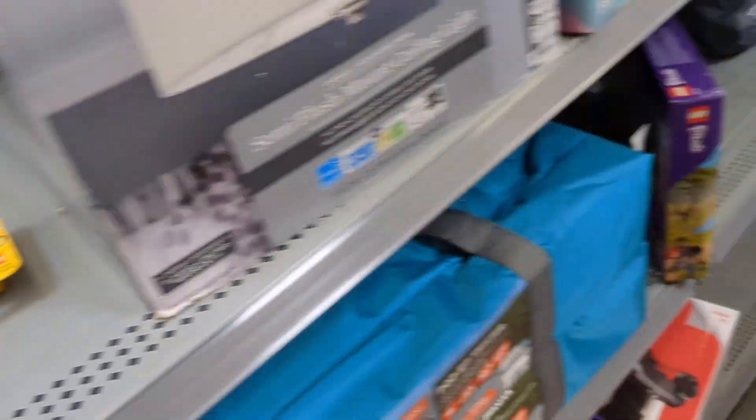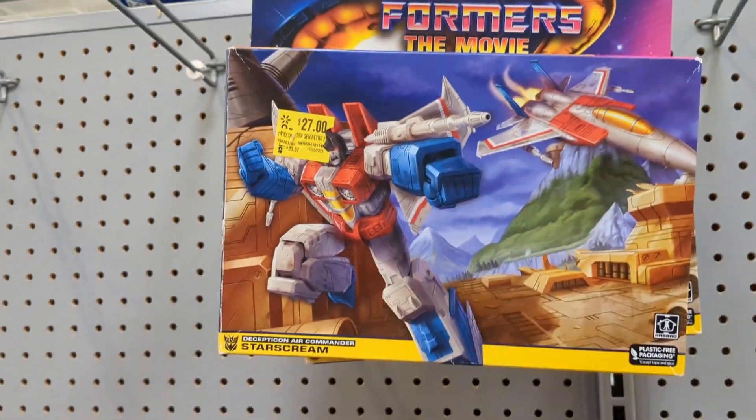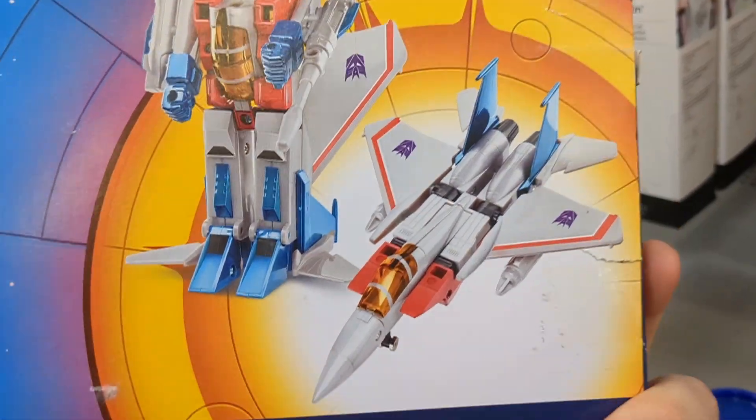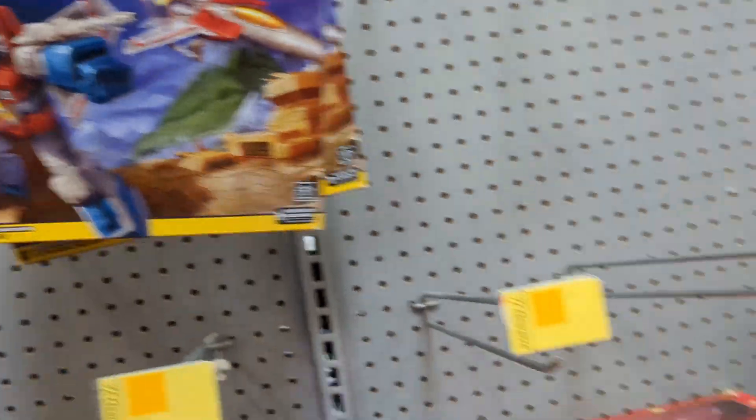Look what I found — Transformers: The Movie retro Starscream! This is so cool, that's G1 Starscream. I kind of want this, but 27 bucks... I don't know if that's a good price. It was 30 bucks originally.